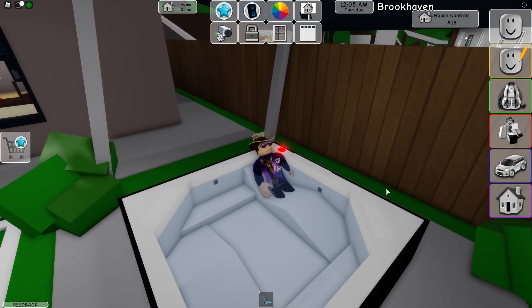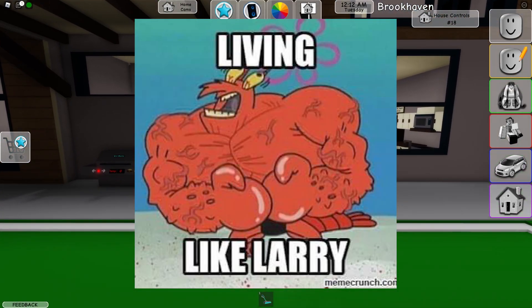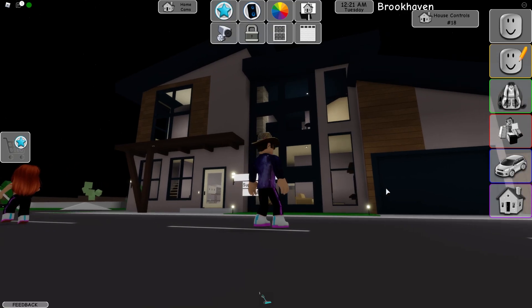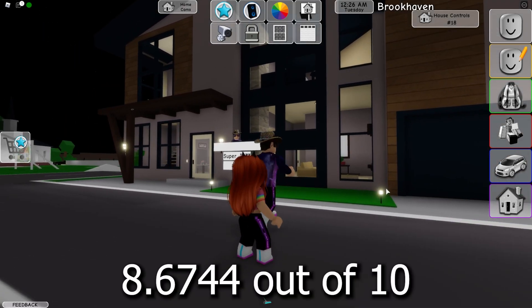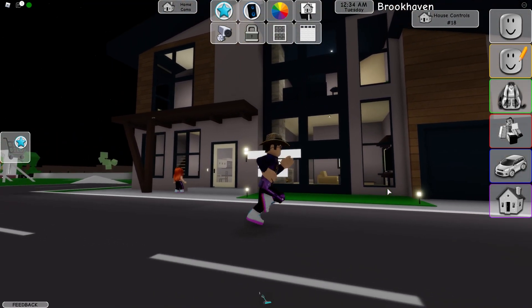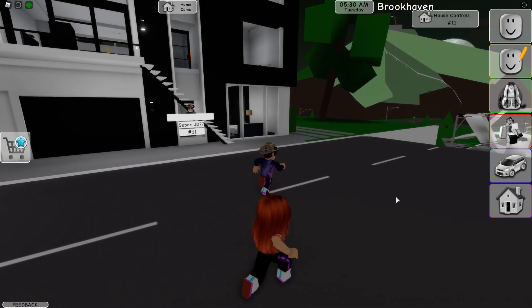Let's go check out the backyard. Wow, we got a whole play place — that's cute. So this is very much a family-centered home. And then we have a hot tub! These people are living large. What do you rate the house out of 10? I'd give it probably a 9 out of 10. I'm gonna go with a good 8.6744 out of 10. How much would it go for on the market? I'd say probably 1.4 million dollars.